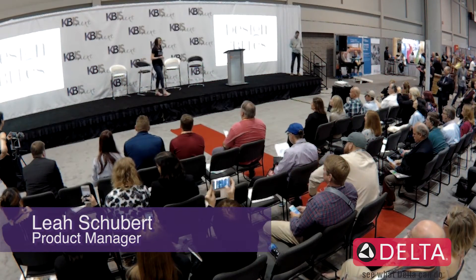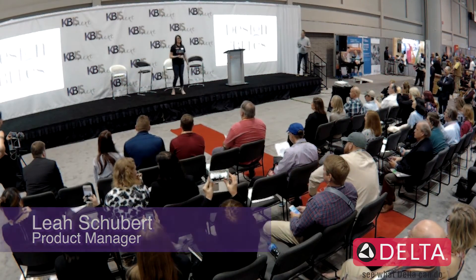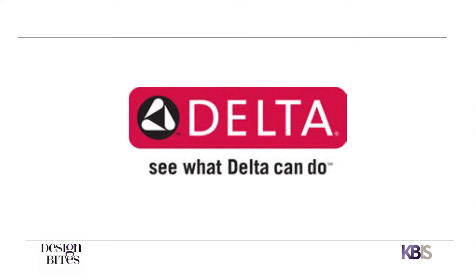I try to dress my best for dating. Hopefully in the next three minutes I'll convince you all to date me. Please pick me, please pick Delta. I'm here to talk to you about a water leak detector.